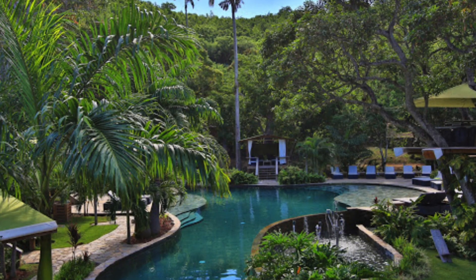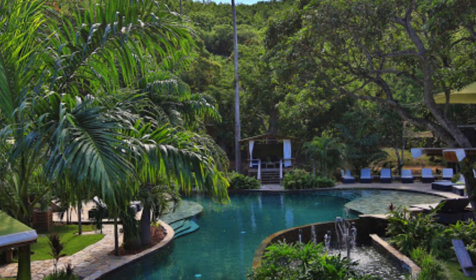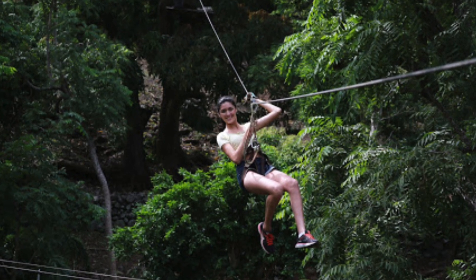The other adventure option is Pic Paradis, which has Loterie Farm - a privately owned entity where you can buy a day pass. They have ropes courses as well as zip lines that you can enjoy throughout the day, and they also have pools. I'll put all the information for them in the description below.